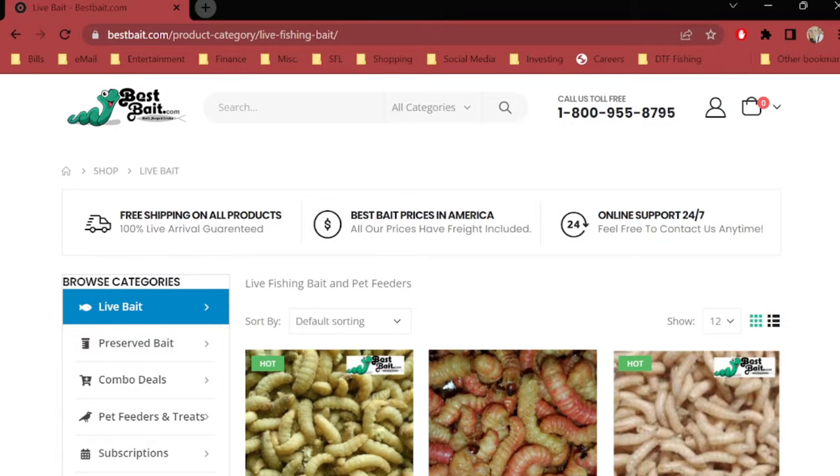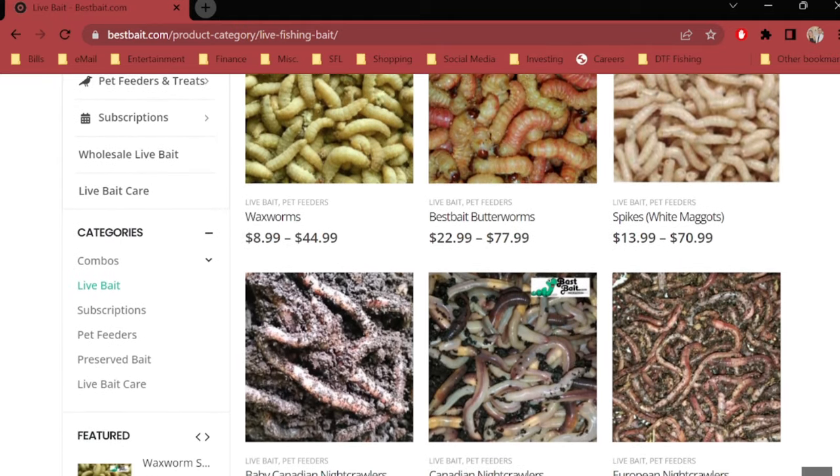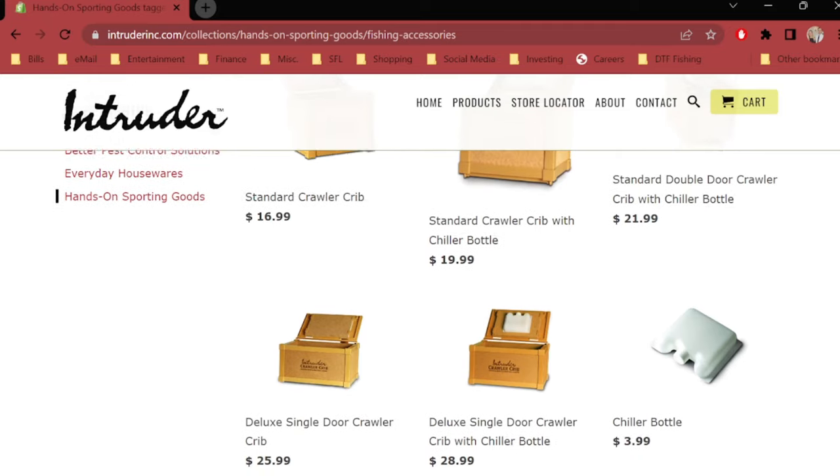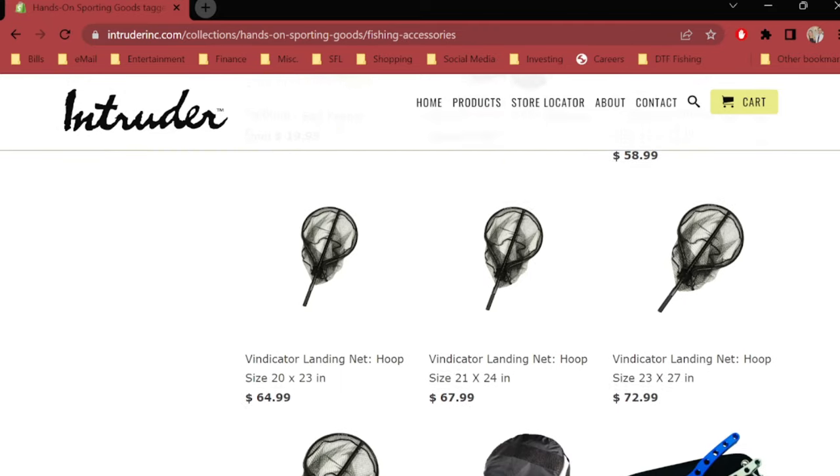That's going to do it for today's video and I hope you guys found some value in it. If you want to pick up any of the products you saw today, there will be links down in the description. If you're looking to pick up some night crawlers or any live bait, Best Bait's website is a great place to do that — you can buy in bulk and have it shipped directly to your house. I had 120 night crawlers shipped to me in a box lined with foil insulation and four ice packs, which were still cold and even partially frozen, and all of the night crawlers were cool, moist, and totally alive. You can also check out the Crawler Crib on Intruder's website — they have several different models to fit your needs in addition to a variety of other useful fishing products. Thanks for watching the whole video and I'll see you guys in the next one.